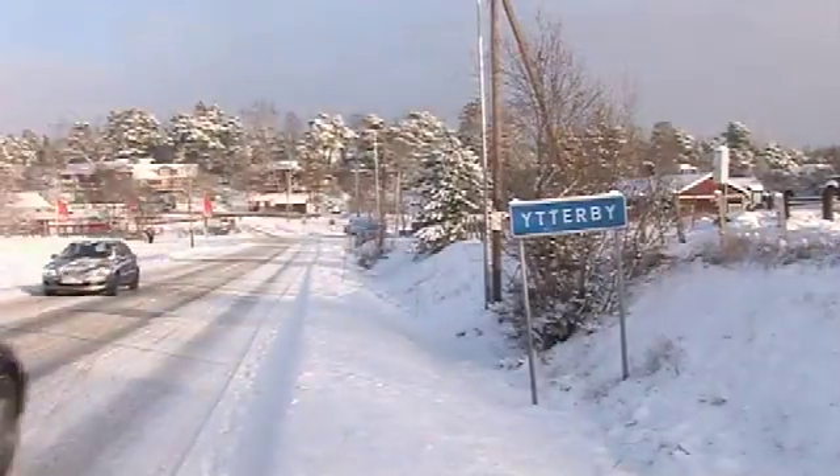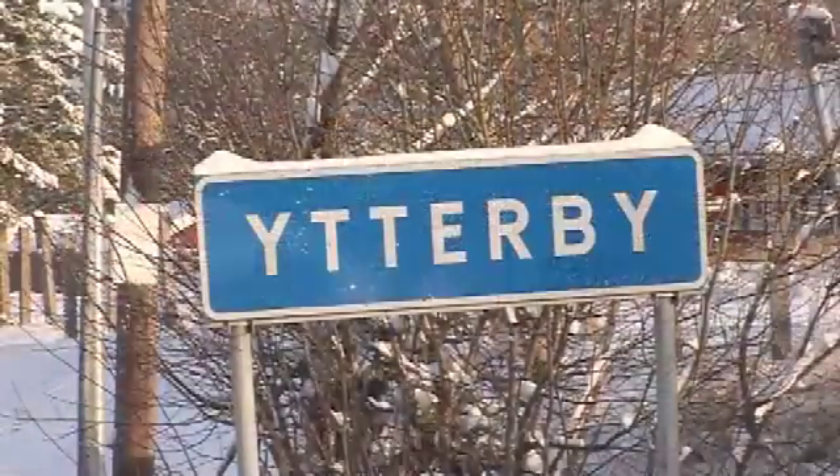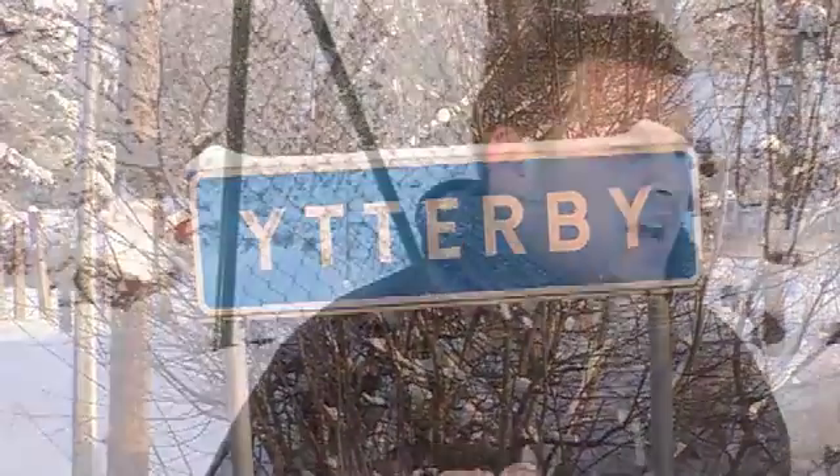Another use for yttrium is in yttrium oxysulfide, which is used as an additive in glass. It makes glass really tough — like bulletproof glass. It makes it shock-resistant and very resistant towards temperature changes, so it's a very useful additive in glasses and glassy materials.